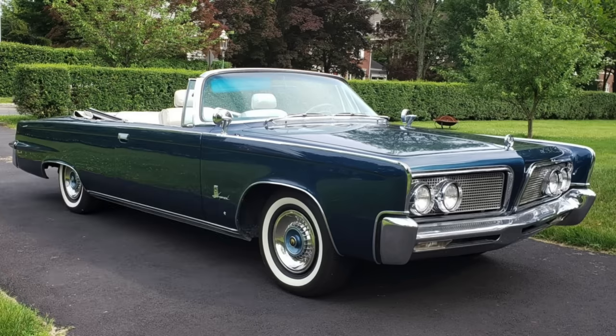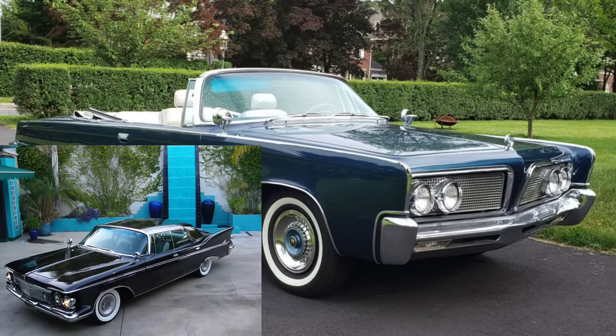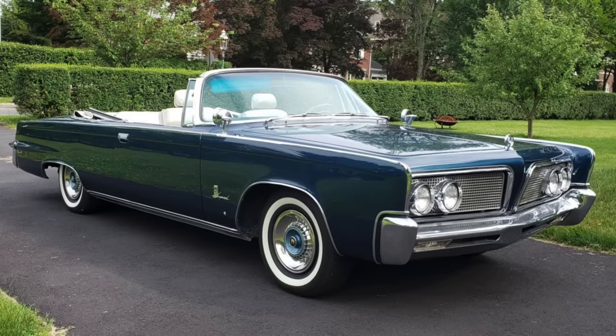It certainly was a less prominent front end than the 1961 to 63 Imperial, which had those super kooky freestanding headlamp pods. But it was tasteful, and the headlights here had more of a floating theme in the grille, and I think it looked overall quite handsome.